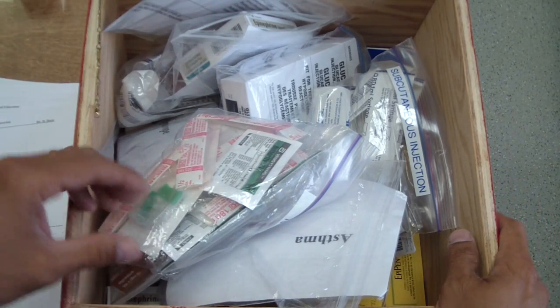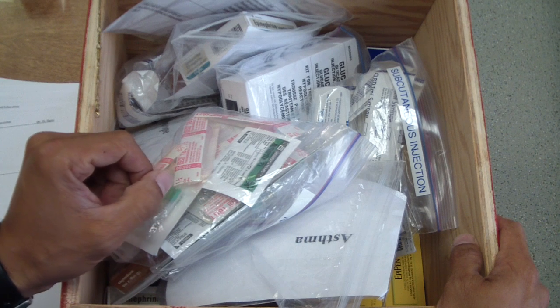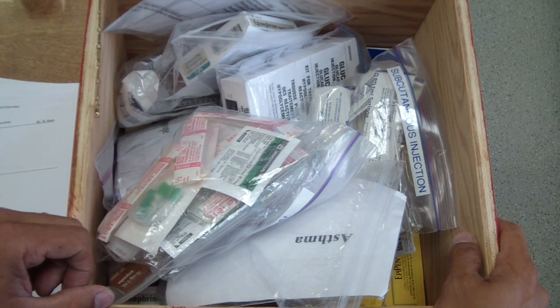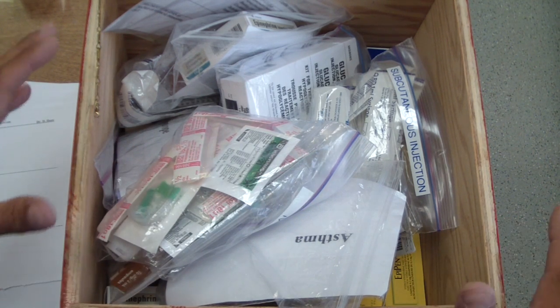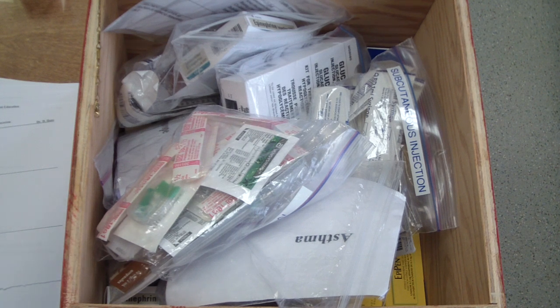The tip I want to talk about today, which I was taught about four or five years ago when I was on a continuing education course by Dr. Haas, is making something really simple, especially for your medical emergency kit. As a general dentist, keeping things really basic when those emergencies occur makes it less confusing for not only myself, but also the dental staff.